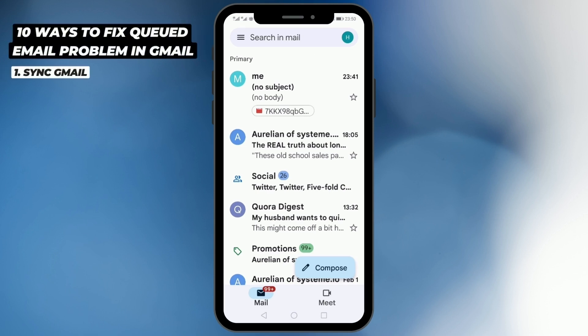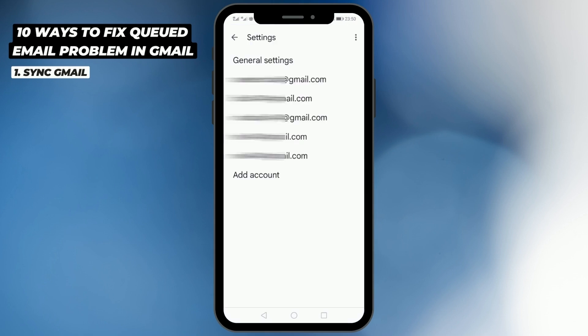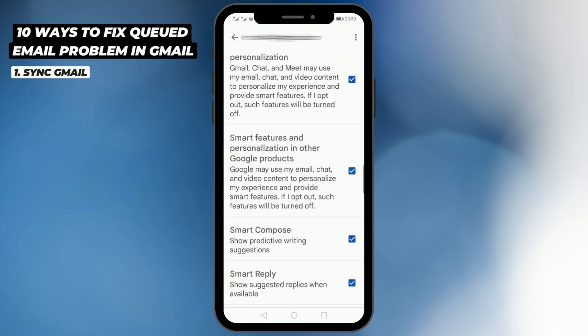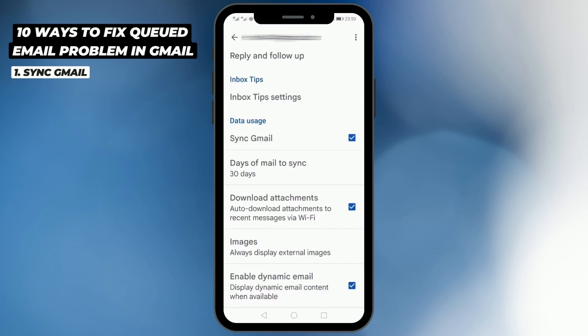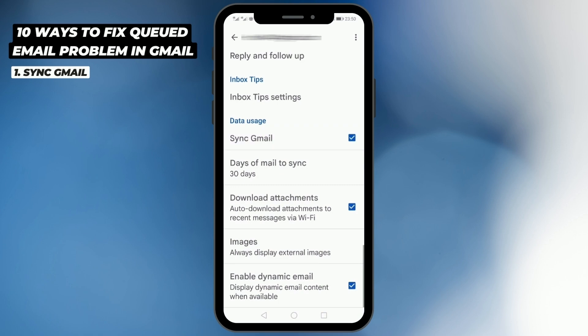The first step I would recommend is to make sure that your Gmail is automatically synced. To check that, go to your Gmail app settings, select the Gmail account from which you are trying to send the email, and on your account page scroll to the bottom and make sure that 'Sync Gmail' under data usage is checked.